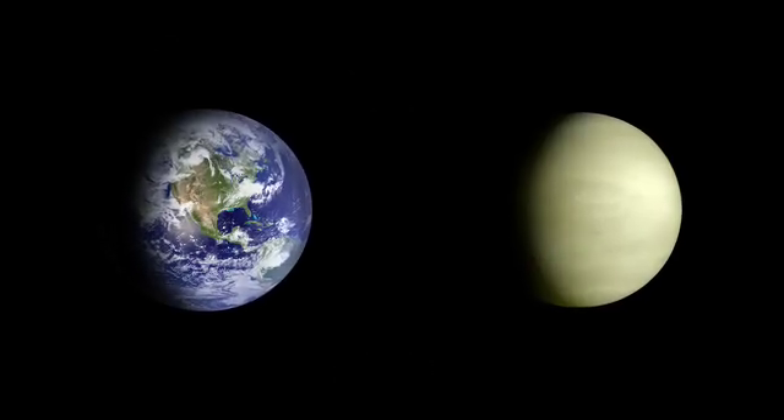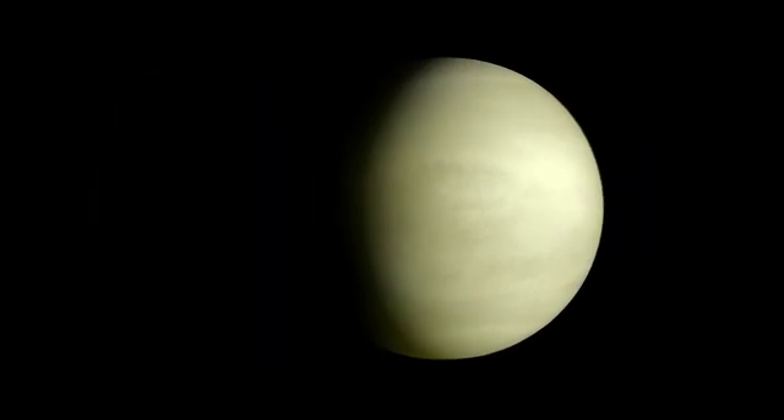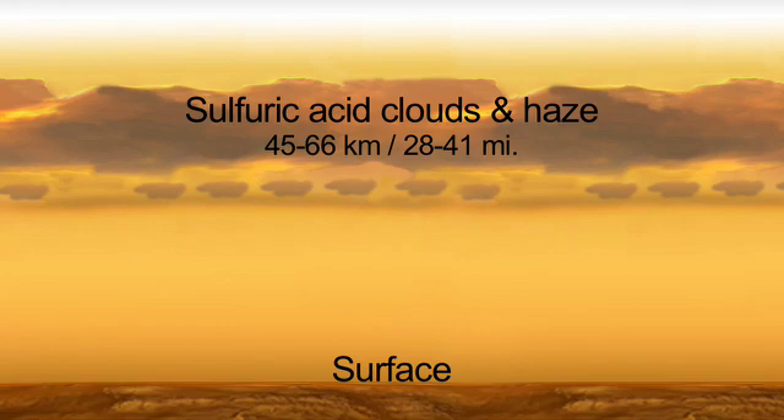Venus is sometimes called Earth's sister planet because it's the nearest planet to Earth, and it's nearly the same size. But unlike Earth, Venus is obscured by a blanket of dense carbon dioxide. Venus also has several layers of dense clouds composed of sulfuric acid. These clouds completely obscure our view of the planet's surface.